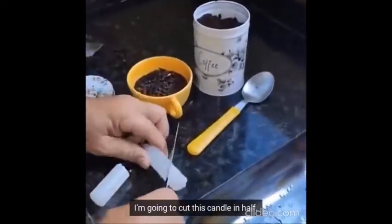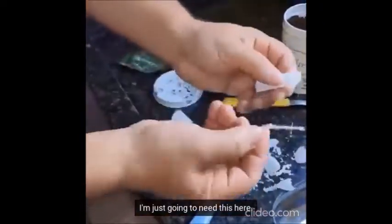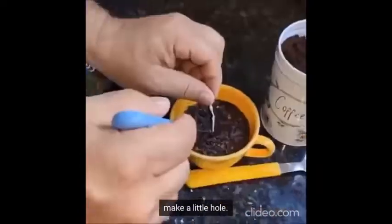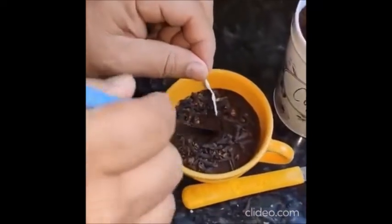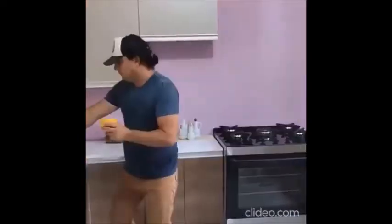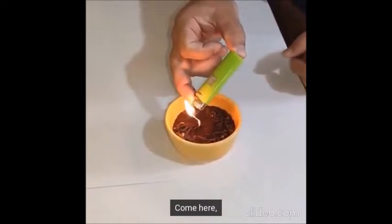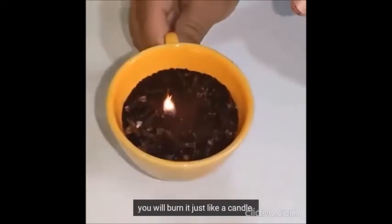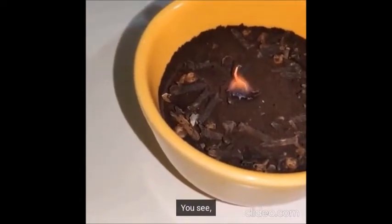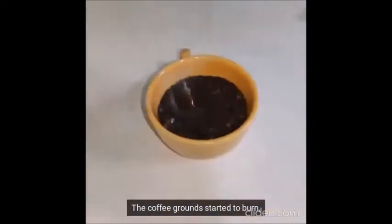Look how I'm going to use this. You see the candle, right? I'm going to cut this candle in half, then I'll take the string off the candle - I'm just going to need the cord, just the candle wick. Make a little hole and put this little wick here. So look, I'm just going to show you how this works - you will burn it just like a candle. Look what will start to happen.